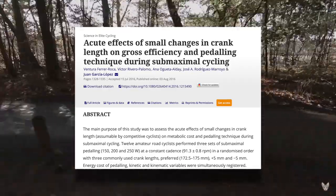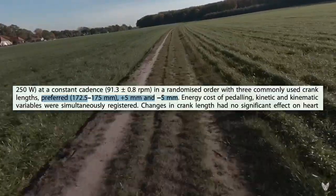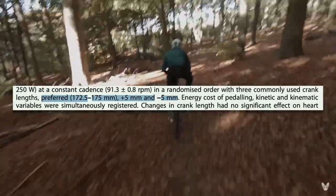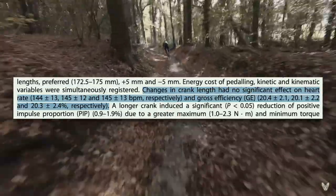This study looked at just that, testing the effect of small differences in crank length on efficiency. They ran three tests: one where subjects ran their preferred crank length, and one on cranks that were 5 millimeters shorter or longer than that. The results showed no difference in heart rate or gross efficiency between the three crank lengths. Considering that studies testing huge differences in crank length only find small differences in performance, it makes sense that a study testing smaller differences like 5 to 10 millimeters wouldn't find any statistically significant difference.